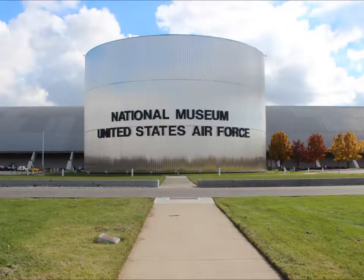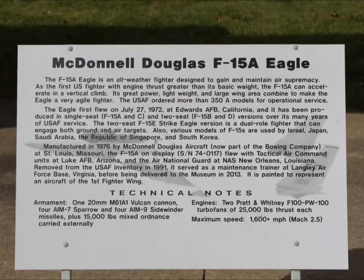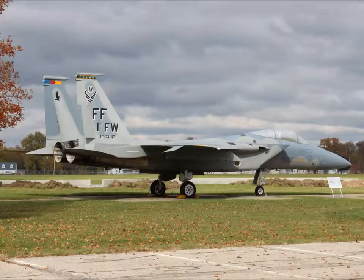Today we're at the National Museum of the United States Air Force in Dayton, Ohio. These are the outdoor aircraft. We will also explore a control tower and a command center with a bar.